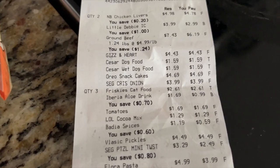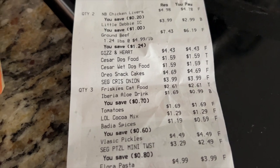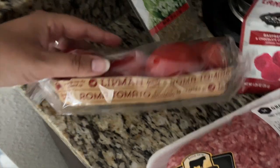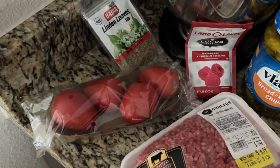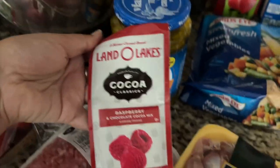Three Friskies cat food — total $2.61. I'll stock up just to have something in between their regular foods as a treat. They're picky and do not like healthy food. $0.99 for an aloe drink, which I already drank in the car, but I have a bigger one to show at the end. Tomatoes: $1.69 for these Roma tomatoes. Winn-Dixie is not the place you want to go for vegetables and fruits at a good price — it was very overpriced.